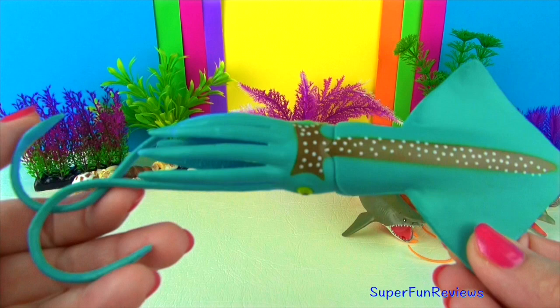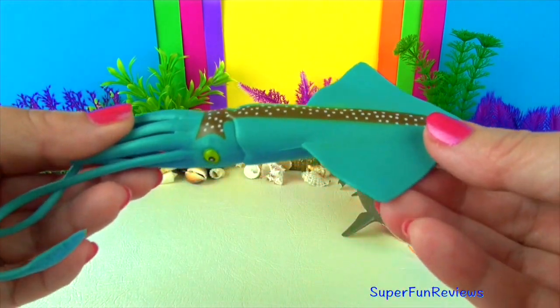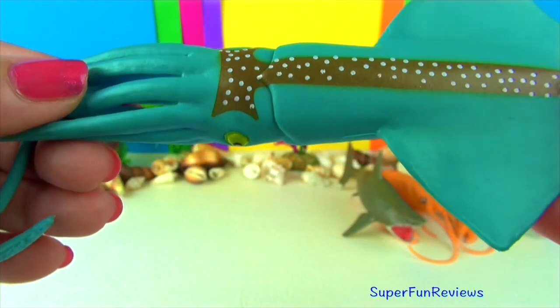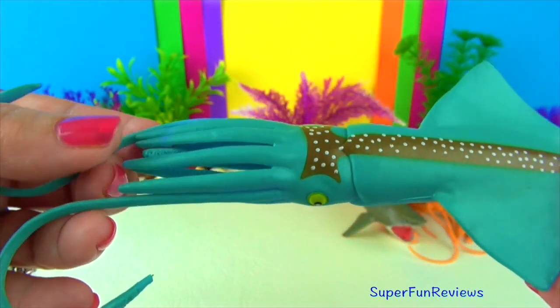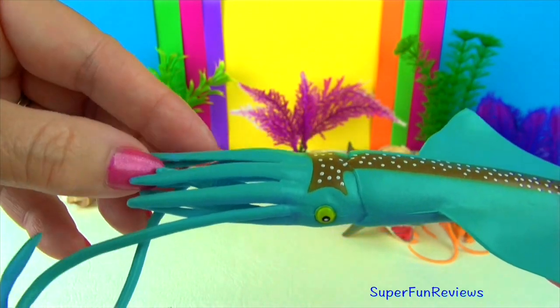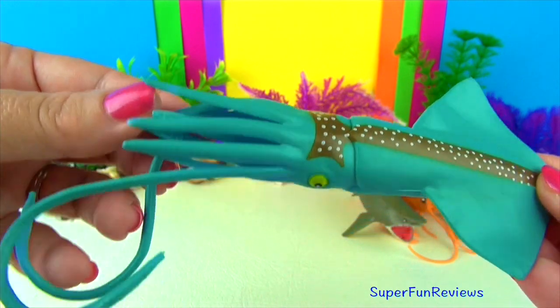Squid have a soft body. As a squid moves through the water they stretch in the mantle area, forcing water through the funnel section. They are very quick as well as agile in the water. When a squid feels that it is in danger, it releases a dark ink cloud as it makes its rapid escape.